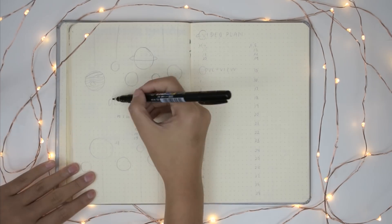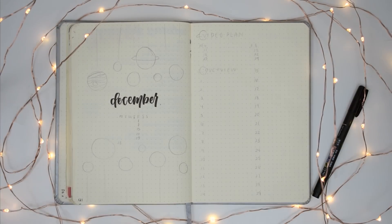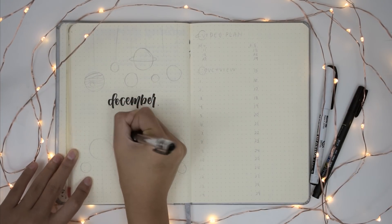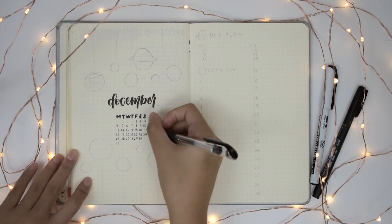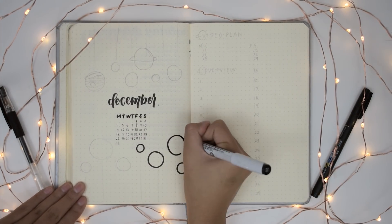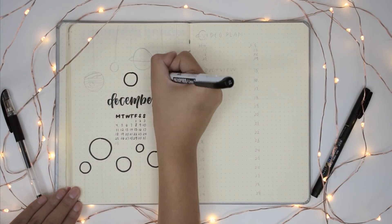Hey guys! Today is December 1st, at least on the day of uploading, and today I'll be planning for the month of December in my bullet journal. So get out your own planner and plan with me for a little bit, or you can get a nice cup of tea and just watch this cozy video. I pulled out the fairy lights again, which you guys really seem to like in my stationary favorites video. I feel like it gives a nice cozy vibe, and I really wanted to make December feel pretty cozy.